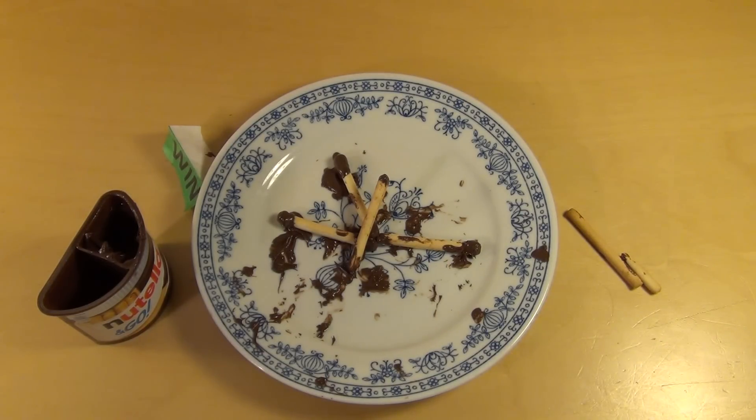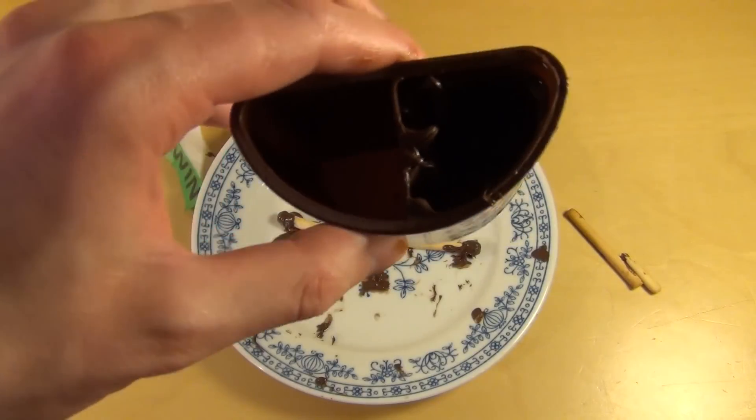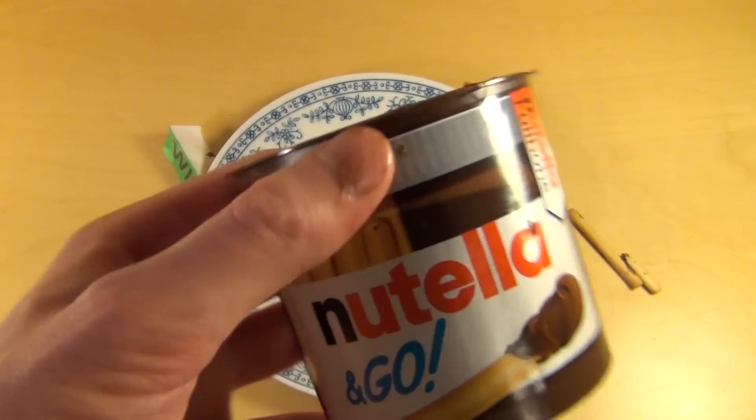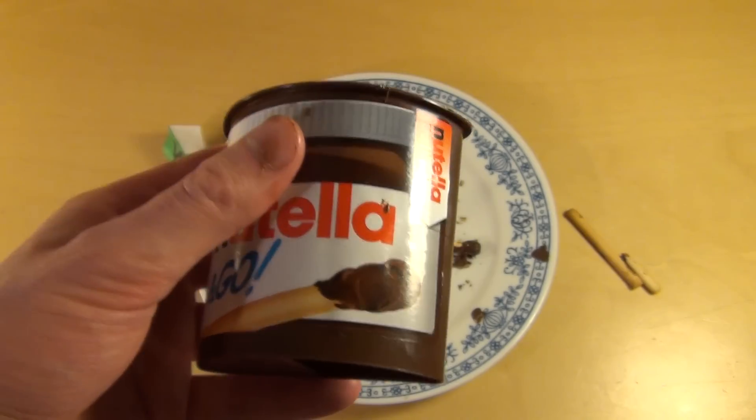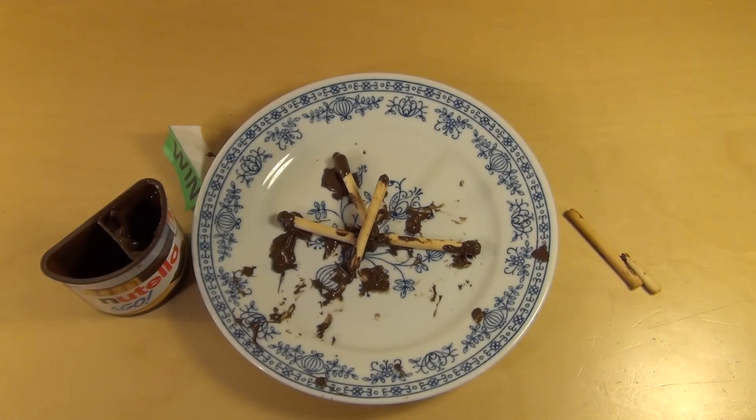Let me know what you think about my construction skills and what you think about Nutella to go. I think if you're a big Nutella fan and you want to have your short Nutella snack when you're on the go, then that's the right thing. Thanks for watching. Now I'm cleaning my hands before switching the language.